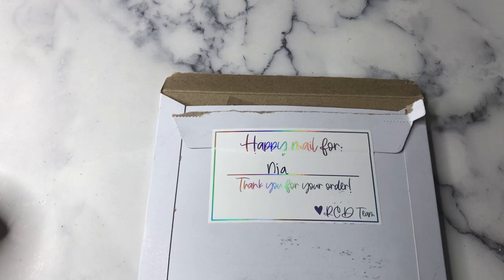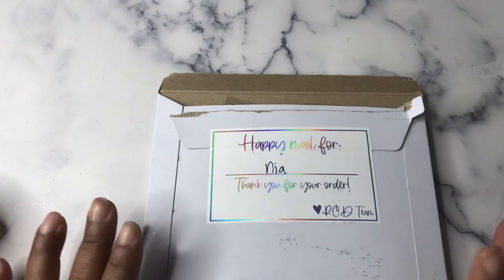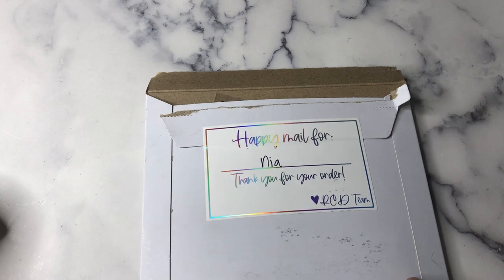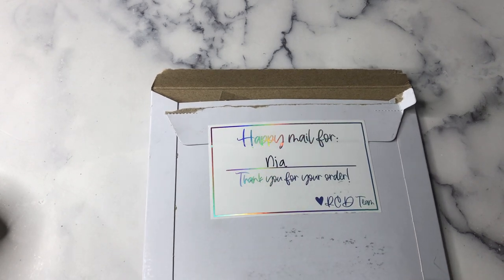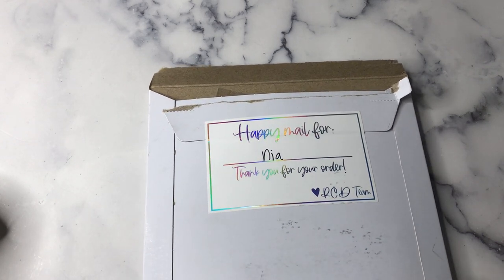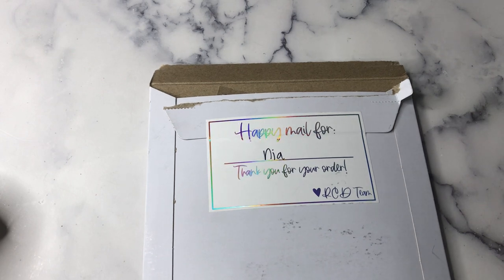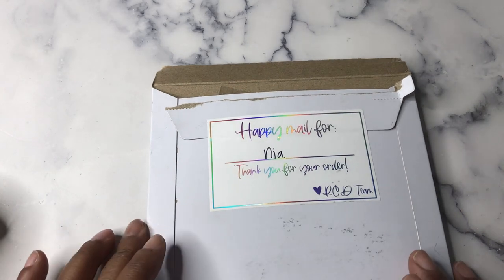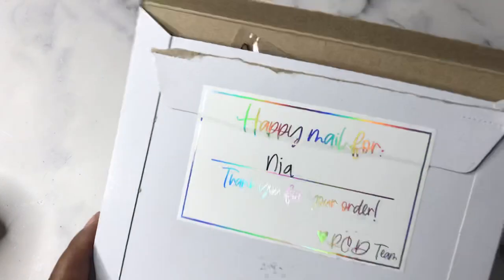Hey planner friends, it's Nia — welcome to Life with Nia and another episode of Friday Night Lights. I have eight hauls, so what I'm going to do is if this video is more than 30 minutes I'll stop and do a Saturday Afternoon Lights to break it up. Without further ado, let's jump in — the first haul is from Rose Colored Days.